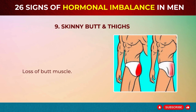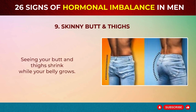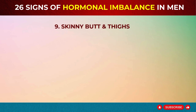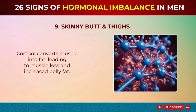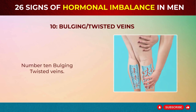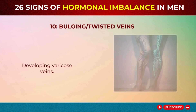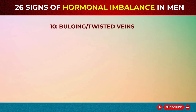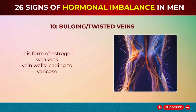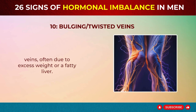Sign 9: Skinny Butt and Thighs – Loss of Butt Muscle. Seeing your butt and thighs shrink while your belly grows? High cortisol levels might be causing muscle loss in your lower body. Cortisol converts muscle into fat, leading to muscle loss and increased belly fat. Sign 10: Bulging, Twisted Veins – Varicose Veins. Developing varicose veins? Elevated estradiol levels might be the cause. This form of estrogen weakens vein walls, leading to varicose veins, often due to excess weight or a fatty liver.